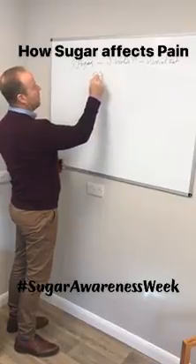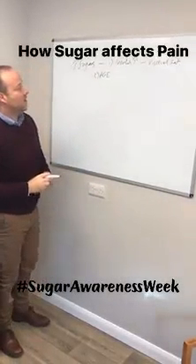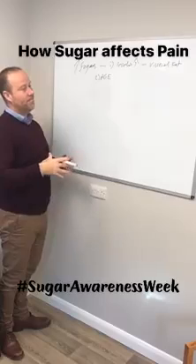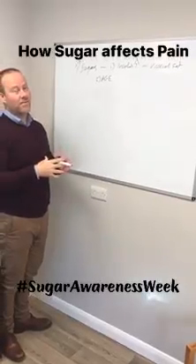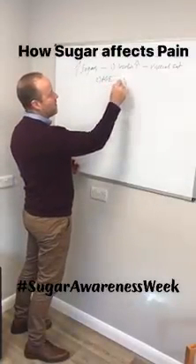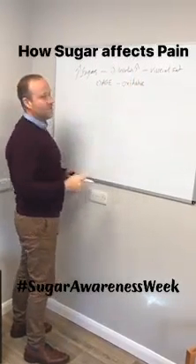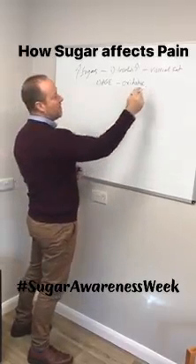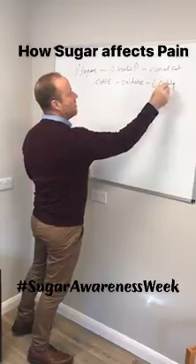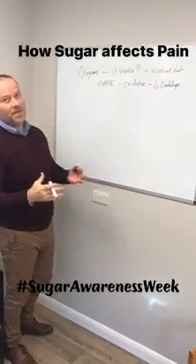Number two, we have this stuff called AGEs — Advanced Glycation End Products. They're complicated chemicals, which are sugar combining with protein and fat, that run around your blood system. And they unfortunately create oxidative stress, which is the opposite of antioxidants. Oxidative stress breaks down cartilage or makes cartilage quite prone to damage, which is the underpinning mechanism for arthritis.